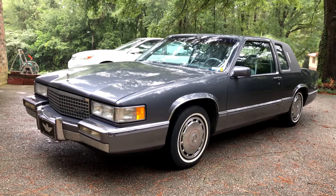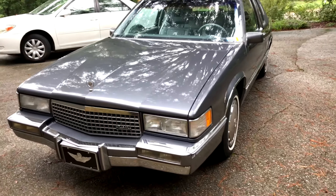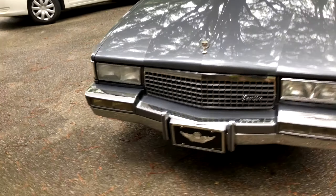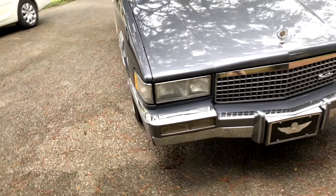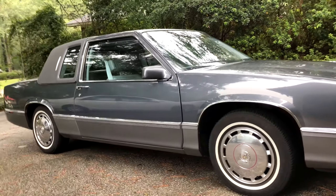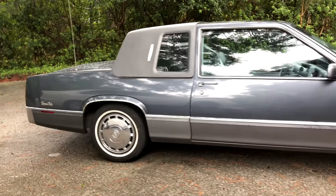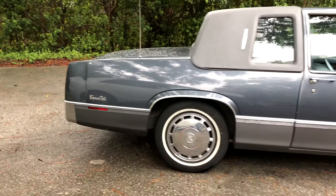Hello everyone, and today I just wanted to make a video about my 1990 Cadillac Coupe DeVille. Me and my dad have basically finished everything that was going on with it, and one of the reasons I wanted to make this video was to have it as sort of a time capsule so I could look at it in the future — how it is now, since right now everything's working well.